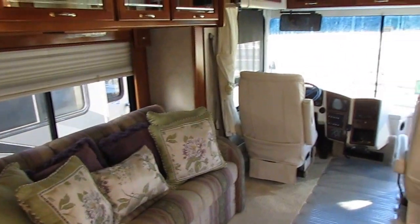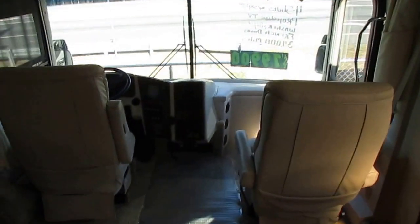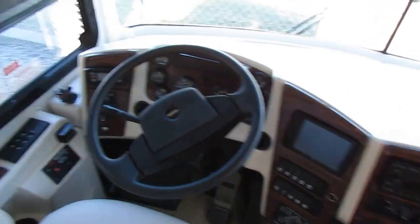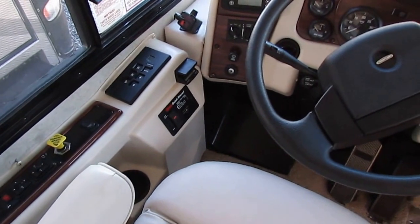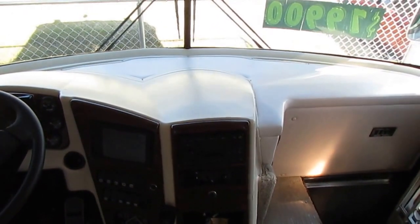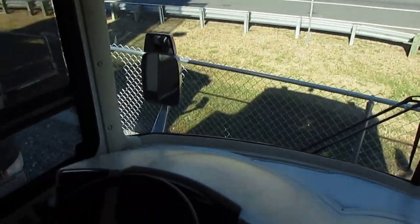This motorhome has absolutely zero smoke or pet odors and everything works great. Flexsteel leather captain's chairs that swivel for party seating, driver information center, the six speed Allison, Onan quiet diesel generator, 34,000 miles, six disc in-dash CD changer, backup camera system. This thing is just absolutely immaculate.